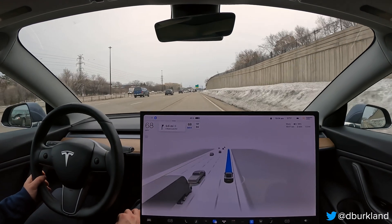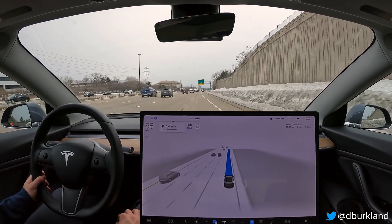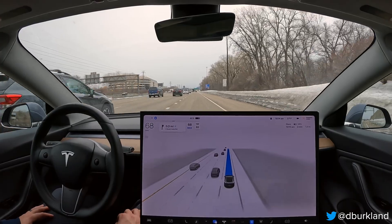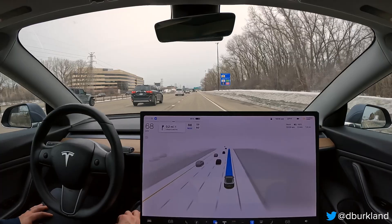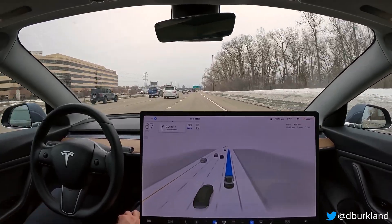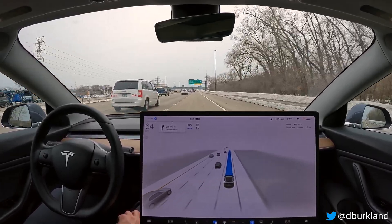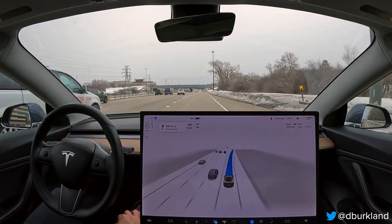Interesting — it canceled the lane change when it saw the merge here. I would like to see it keep that turn signal on whenever it makes a lane change like that. That's something that's still not quite there yet. We'll be exiting here at 404, in just a little bit, about 0.1 miles up ahead. Then we'll just be doing the city street portion for the rest of this drive to my company's office.